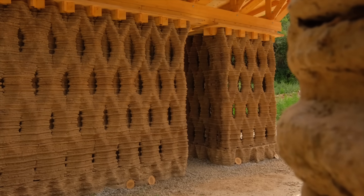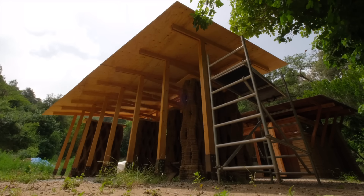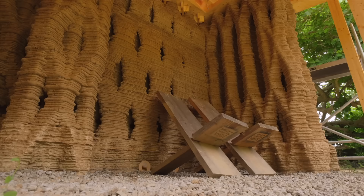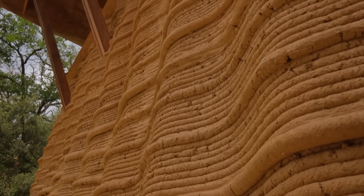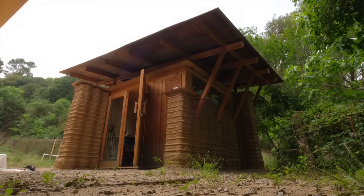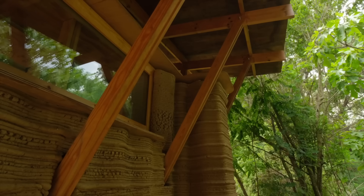There is something interesting about working with a very old material and a new technology. Earth has been used for millennia. Most of the communities of the world were working with earth in a time which was pre-industrial, therefore using little energy in order to construct and run buildings. That means all of the architecture of that time had to be extremely well adapted to the context. So we are looking at all of these old techniques, trying to understand their intelligence, and then working with robotic technologies, with 3D printing.